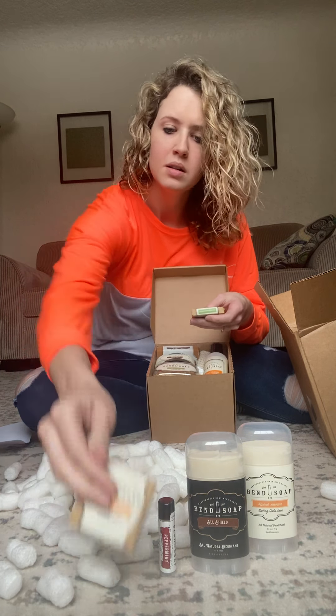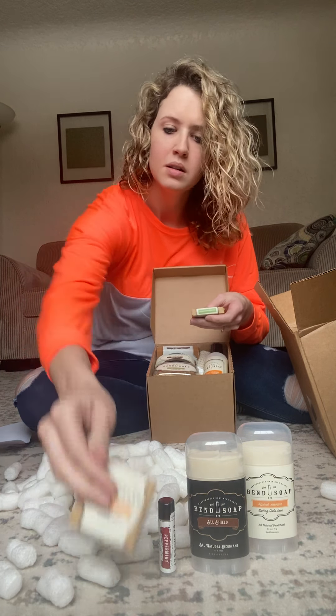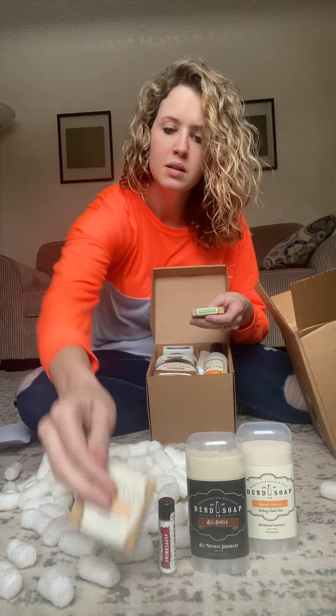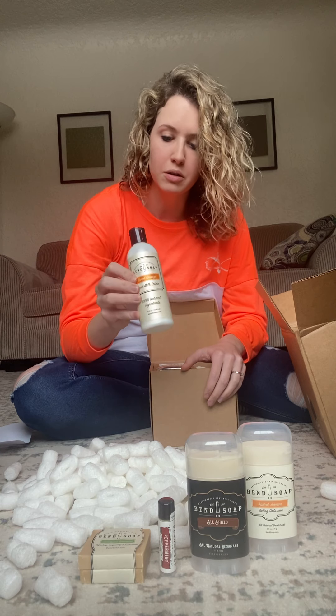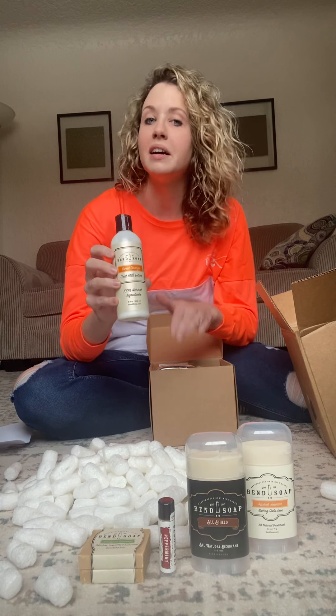This is another travel size bar soap — I think they just threw it in as a little thank you. There's the sweet orange, and this one is eucalyptus spearmint. Honestly, this smells really good — it reminds me of spearmint gum, and I'm sure when you use it it probably feels cooling.